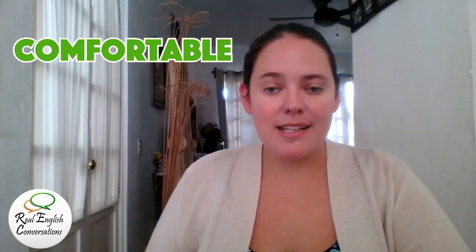Hi, my name is Amy from realenglishconversations.com. In this video, I'm going to teach you how to say a very common word that is often mispronounced by students, and the word is 'comfortable.'